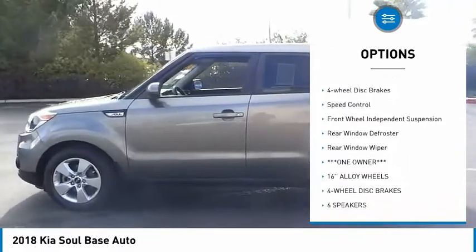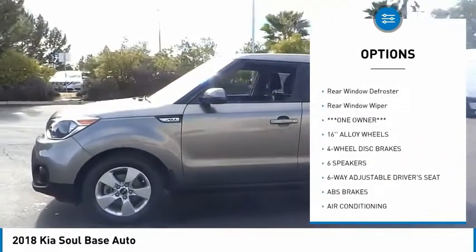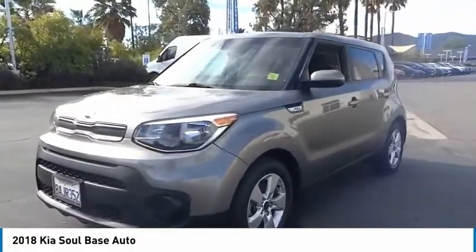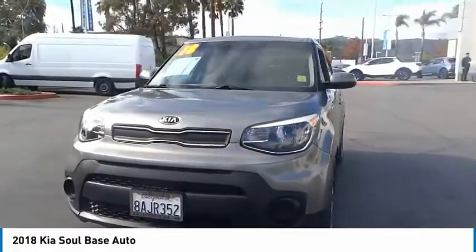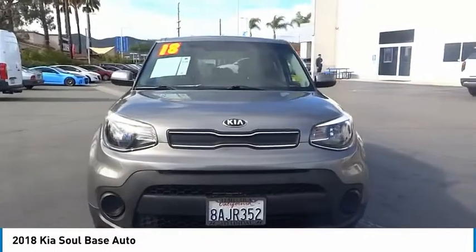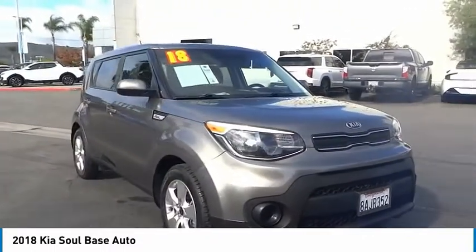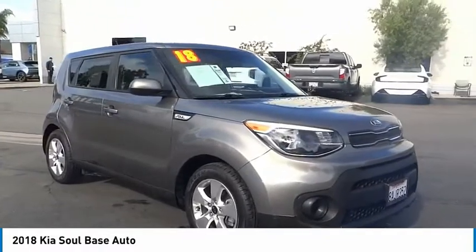Here are some of this vehicle's great options: electronic stability control, alloy wheels, brake assist, traction control, remote keyless entry, four-wheel disc brakes, speed control, front wheel independent suspension, rear window defroster, and rear window wiper. This isn't just a vehicle — it's an experience. Stop in for a test drive today.